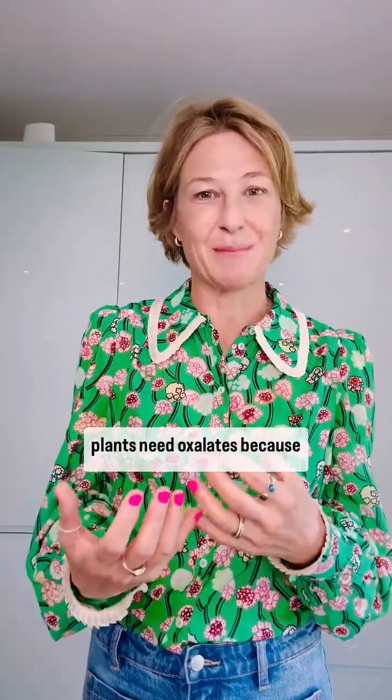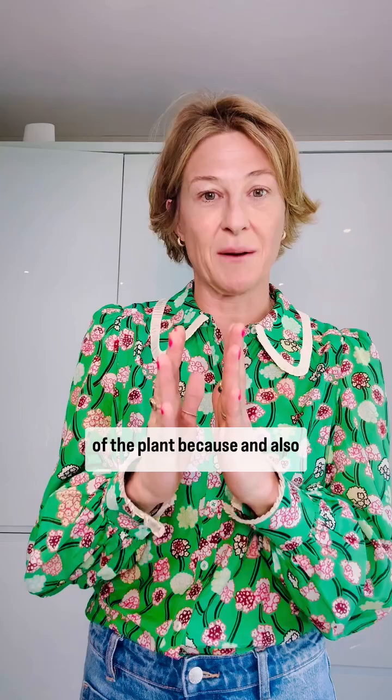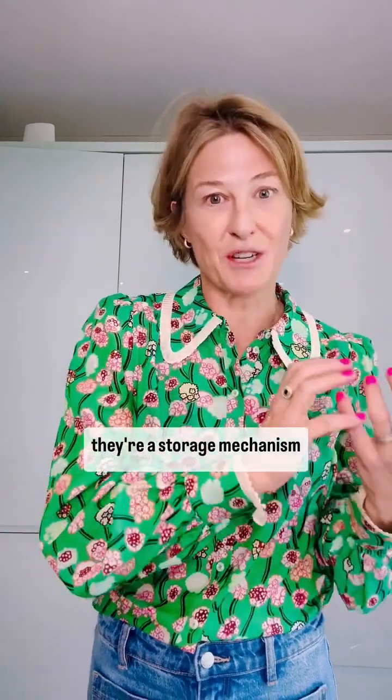Oxalates are compounds that are found in plants. Plants need oxalates because they act as a deterrent against being eaten by other herbivores. They form a structural part of the plant and also they're a storage mechanism in the plant, as well as being antimicrobial.